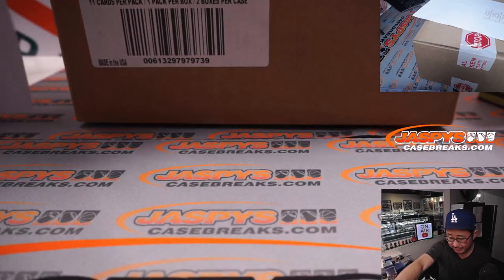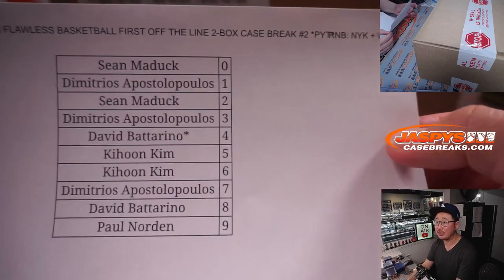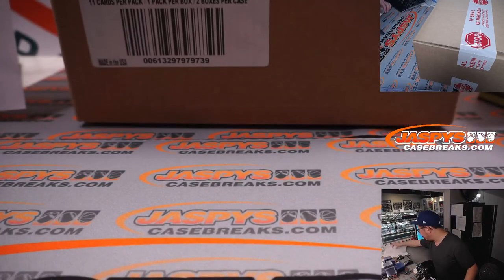We only had to do a two-team random number block — just Knicks and Wizards — and that is uploaded in a different video.